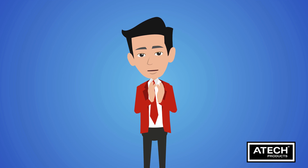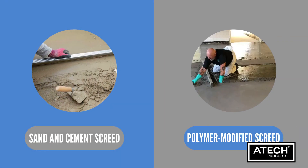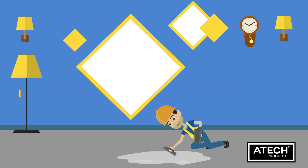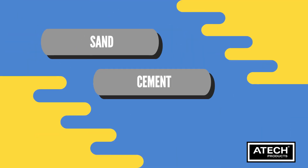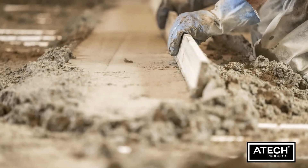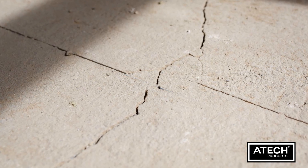Today we're going to explore the difference between sand and cement screed and polymer modified screed. When it comes to flooring, the type of screed you choose can make a big difference in performance and durability. Sand and cement screed is a traditional mix of sand, cement and water. It's sturdy but lacks flexibility, and may crack over time due to its rigid nature.